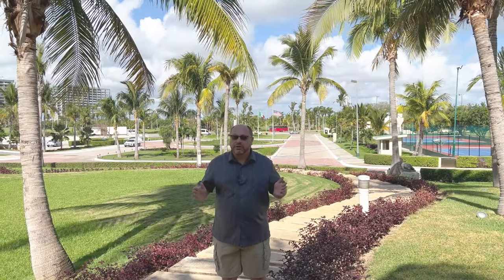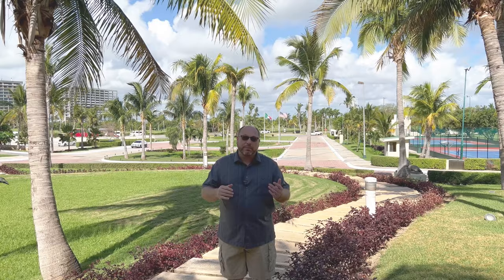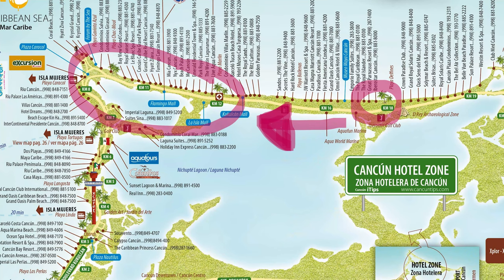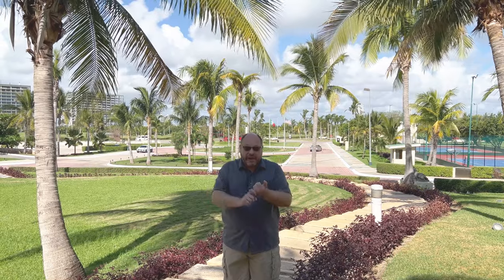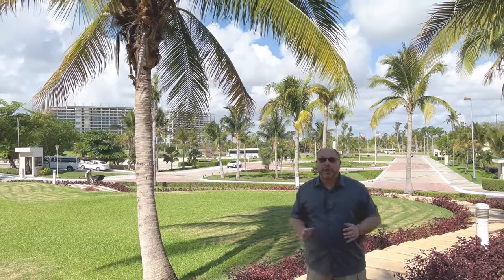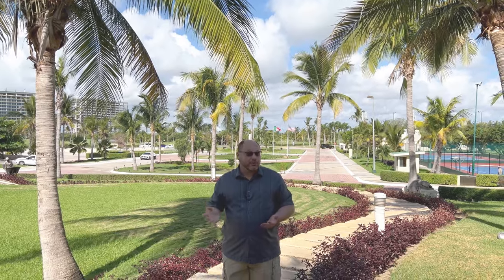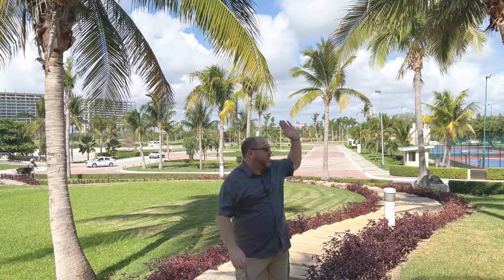One thing to understand about the Iberostar Seleccion Cancun is that it's kind of far from everything. It's one of the further hotels from what I would call the hot spot of Cancun, so if you're coming on spring break and want to go to clubs you'll have to travel from the hotel. You can take a taxi or a bus — the R1, R2, and a couple other lines stop right out front. It's 12 pesos per person, or one US dollar, and the bus will take you up and down the strip to all the action.